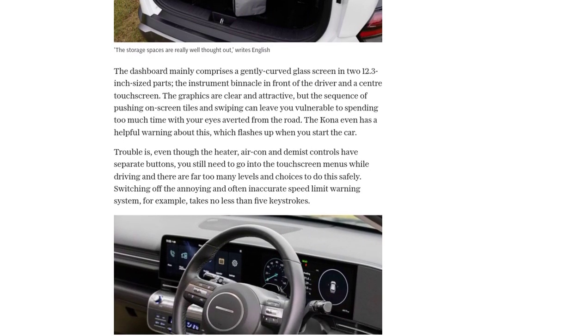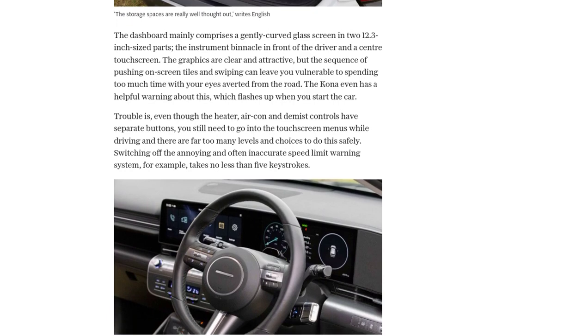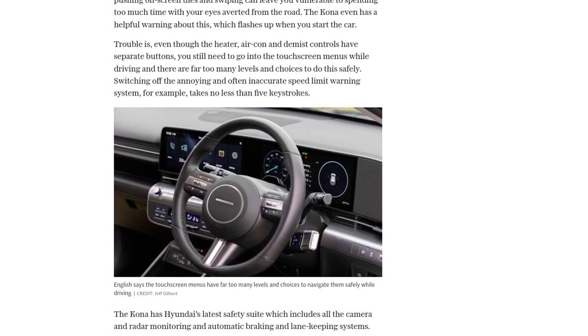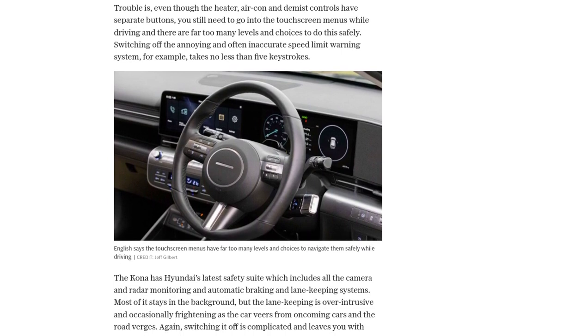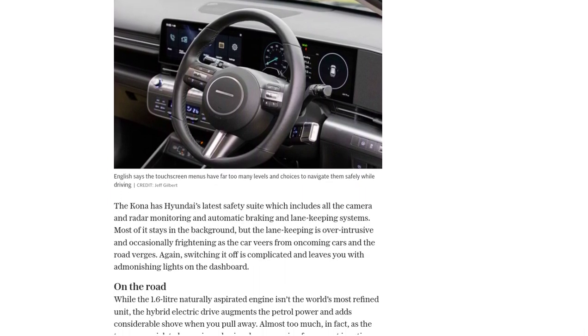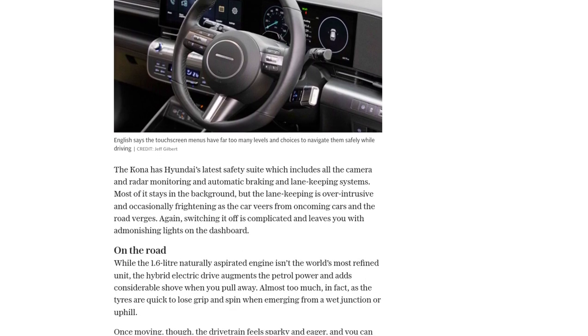The dashboard features a curved glass screen divided into two 12.3-inch parts, serving as the instrument binnacle and centre touchscreen. While the graphics are clear and attractive, navigating the touchscreen menus can be distracting and time-consuming while driving.